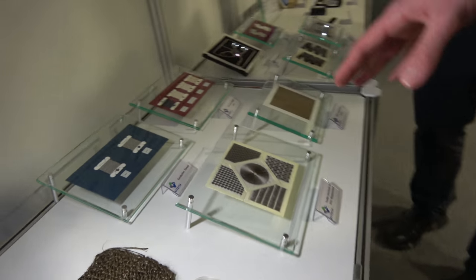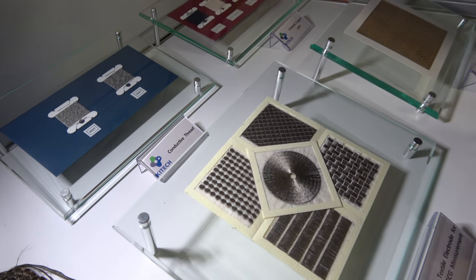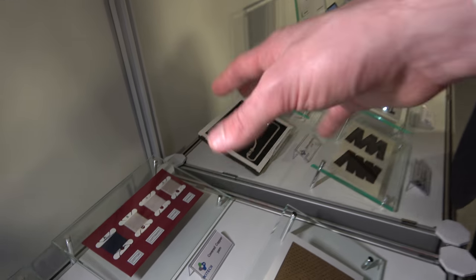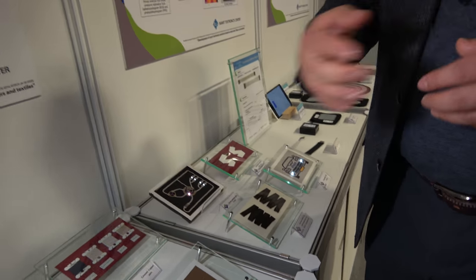These are some electrodes for ECG measurements, temperature sensing — different types of conductor on different substrates. We can use general textile technology to make some electrodes. We use embroidery technology, sewing technology, and knitting technology for making some electrical devices.